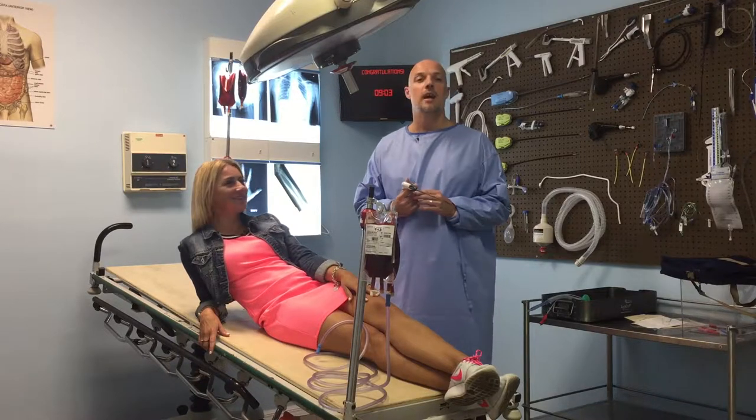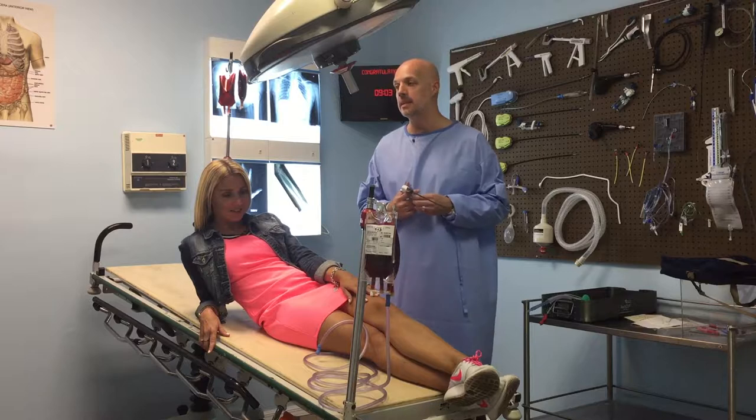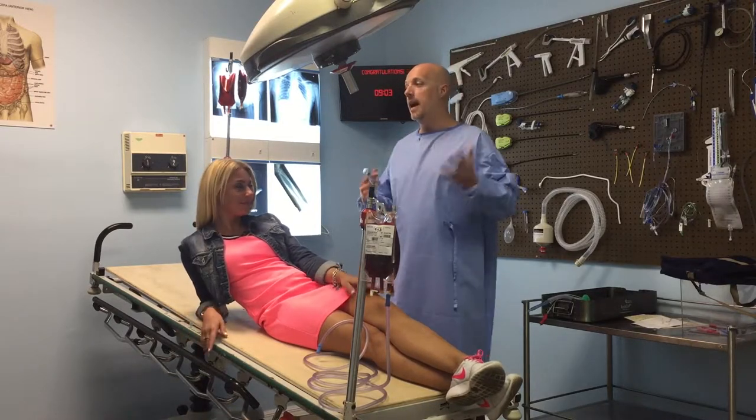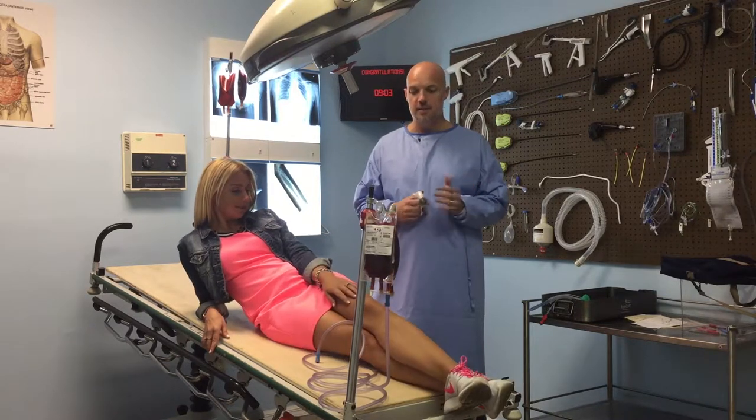The owner is actually a surgeon, so there's actual real surgeon-esque stuff here — pictures, stuff like that.